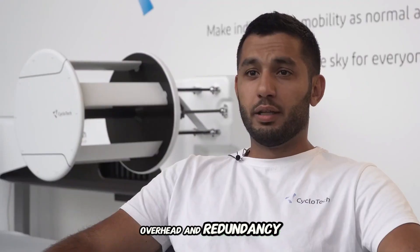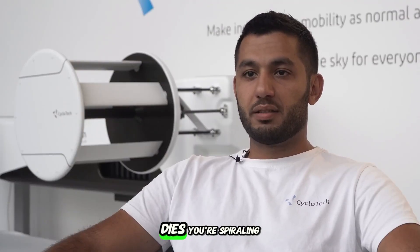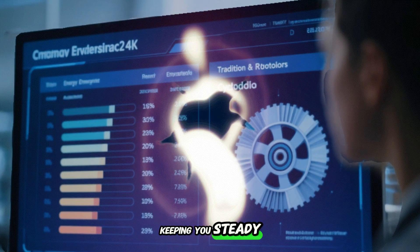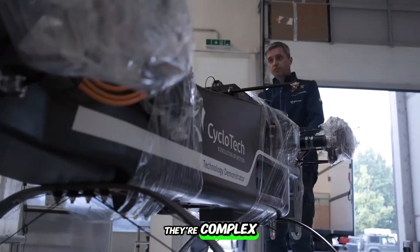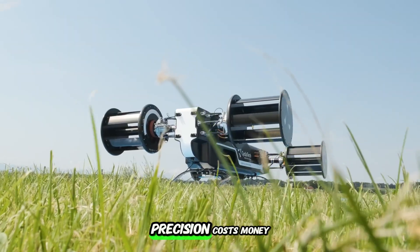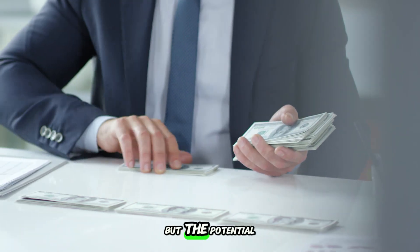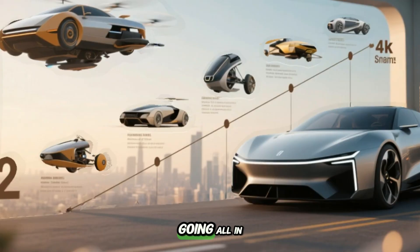And redundancy? Game changer. In a regular quadcopter, if one rotor dies, you're spiraling. In a cycloidal setup, the system might just compensate, keeping you steady. Of course, it's not perfect — the systems are heavy, they're complex, all those moving parts are under insane stress. Precision costs money, and right now energy efficiency isn't as good as more conventional rotors. But the potential is undeniable. And that's why some companies are going all in.